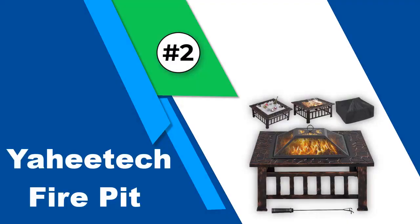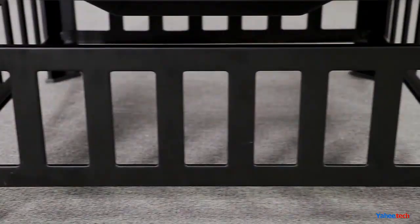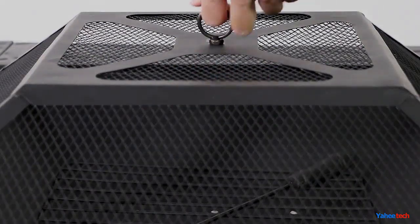Number 2: Yahitech Fire Pit. Yahitech is a premium brand that is known for its durable and multi-purpose options. Our second pick for the best outdoor fire pits is the Yahitech 32-inch outdoor metal fire pit. It is one of the largest options available on this list. As it is a square fire pit, it has great stability as well as a sturdy design.